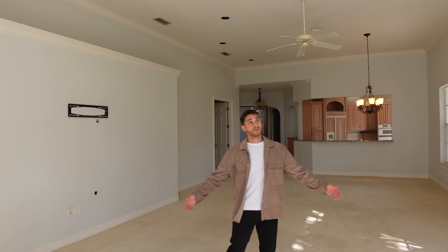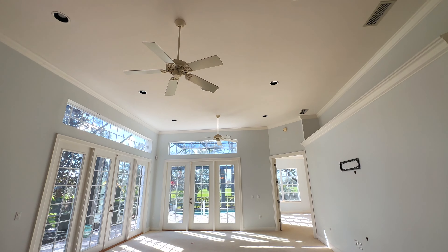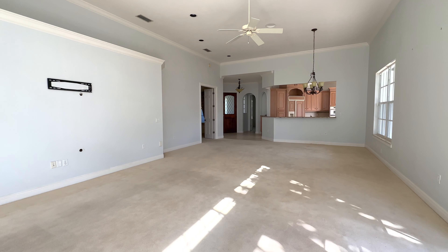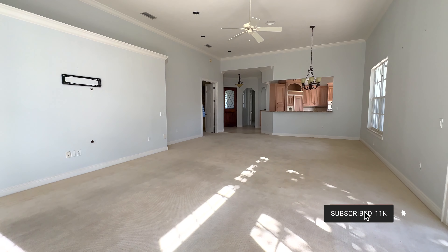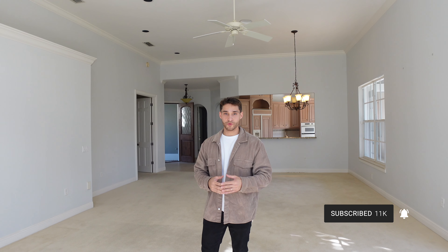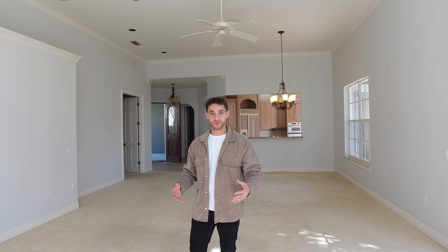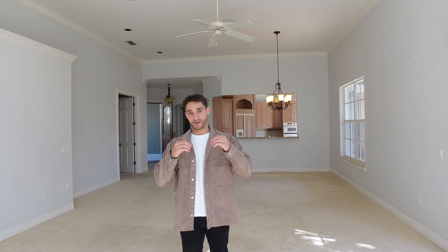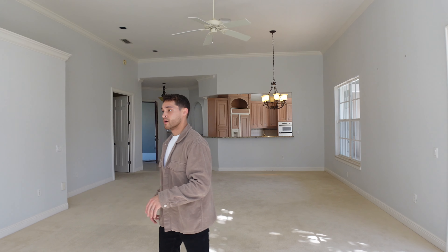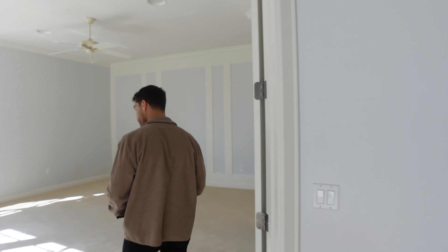These are about 12-foot ceilings, and they were really ahead of their time — this house was built in 1991. It's just under 2,500 square feet, three bedrooms and three and a half baths. It's an opportunity to get in, make it what you want, and hold on to it. A lot of people want to get into the country club to be part of the community here. Heading this way we have the master bedroom — it's huge.